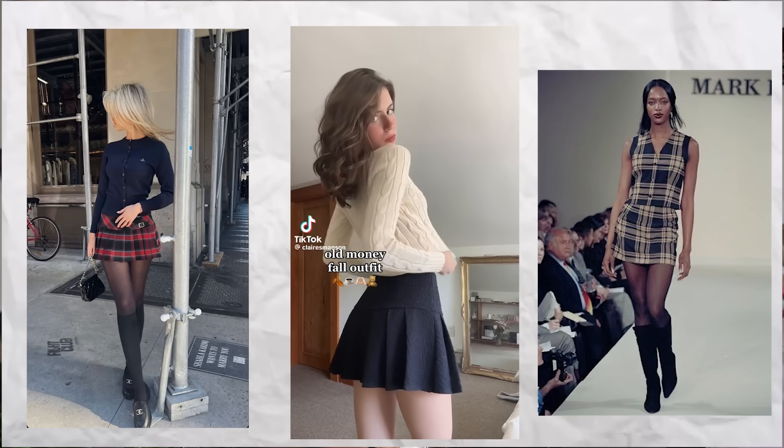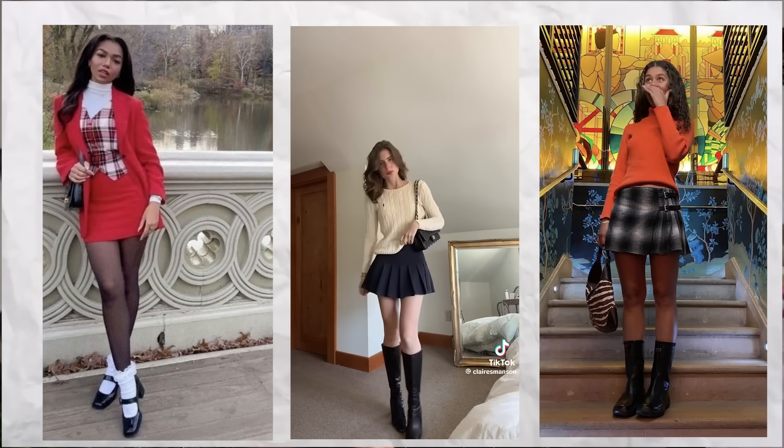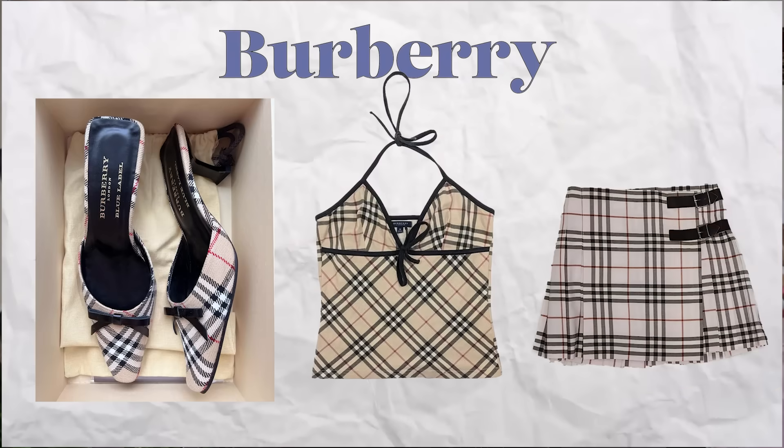For a modern take on her style, I'd style her in Mary Janes, riding boots, sweater vests, and plaid skirts and dresses. Her favorite brands would be Chanel, Miu Miu, and of course Burberry.